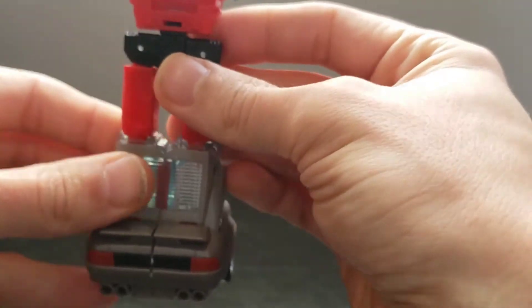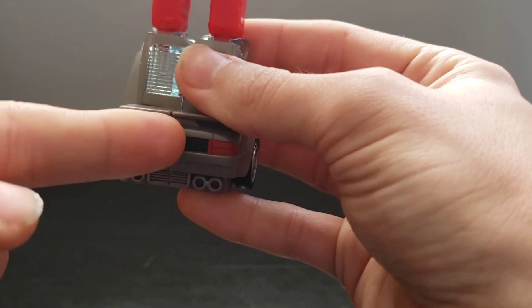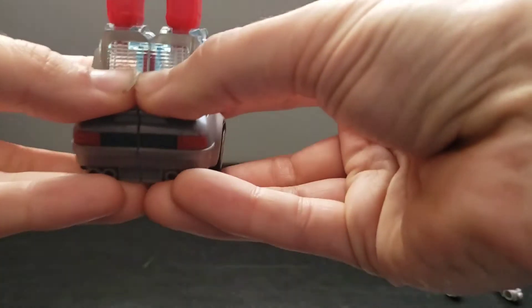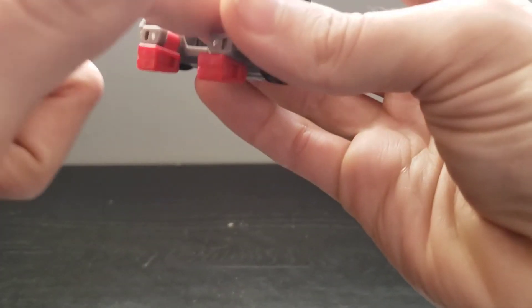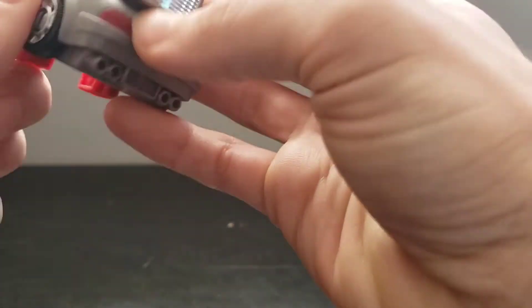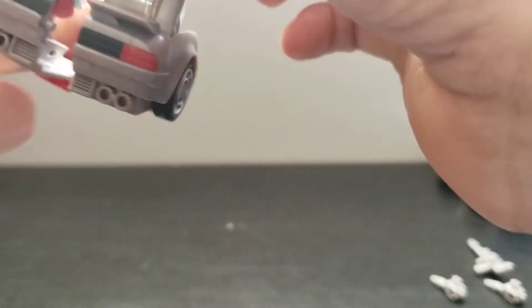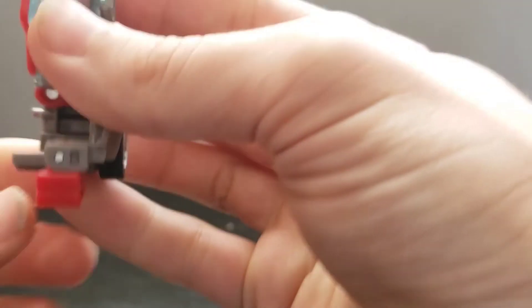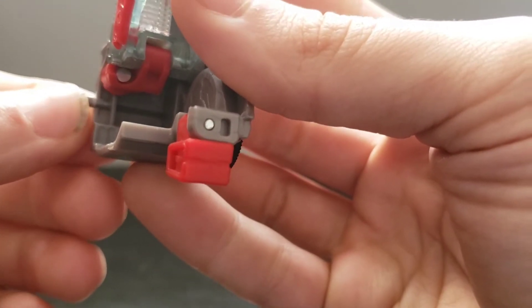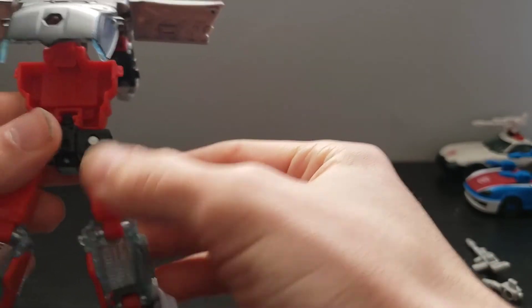Then rotate the waist. This is another kind of scary part — separating right here you want to pull them straight out. It's kind of hard to do, so you need to get your fingers under here behind the wheels: middle fingers in here, thumbs here and here, and just kind of pull it straight. Even doing that, I have stressed this small tab here and eventually it might shear off completely.